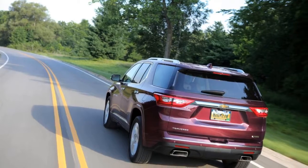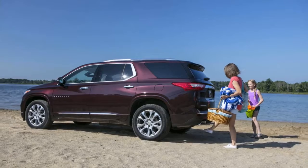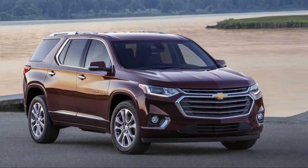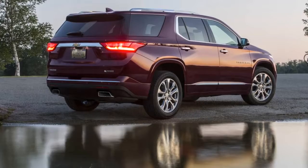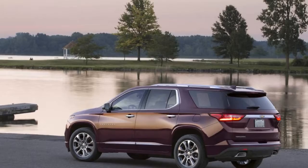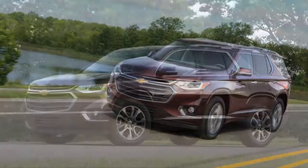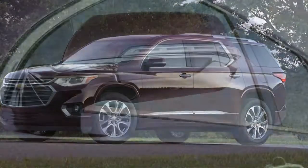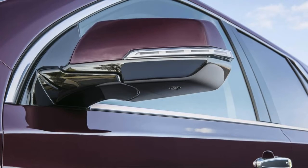It has more than 20 storage cubbies and a truck-sized center console that'll fit full-size file folders if necessary. The Traverse also comes with the latest in safety, including a surround-view camera — this baby ain't small — lane-keeping and lane-departure warning, front pedestrian braking, and forward collision alert with low and high-speed braking.